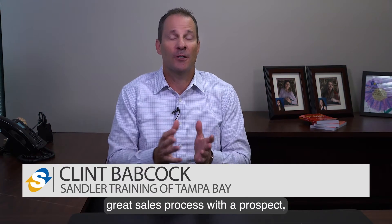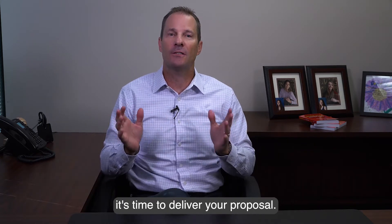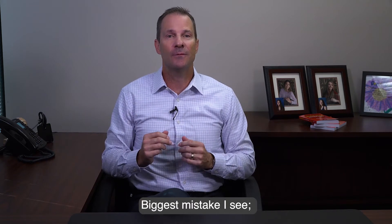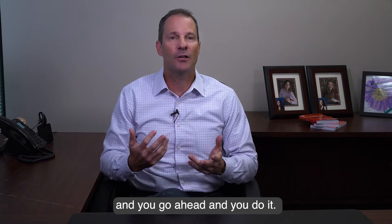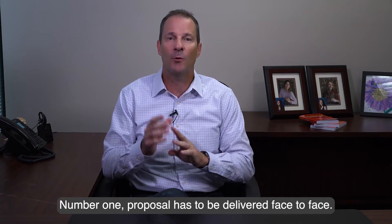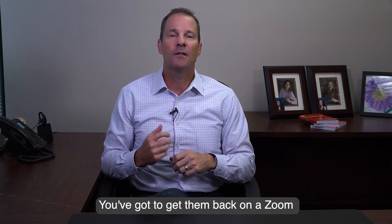So you've gone through a great sales process with a prospect and you're at that point where now it's time to deliver your proposal. The biggest mistake I see is somebody just emails over the proposal — because the prospect said 'hey, could you send me a proposal?' and you go ahead and do it. So please take these next three tips into mind. Number one: the proposal has to be delivered face-to-face.